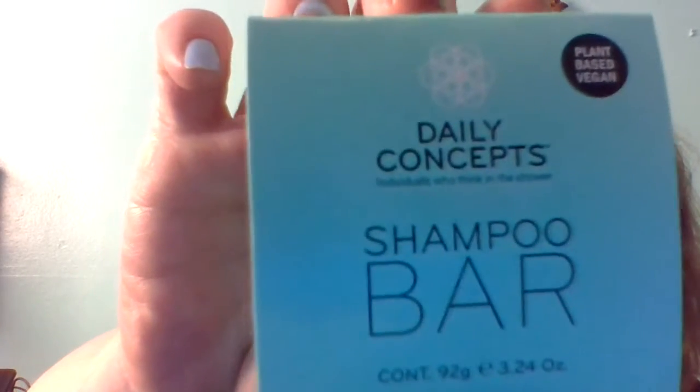The next thing is Daily Concepts — a shampoo bar. It's plant-based and vegan. I've been wanting to try these but I have really super dry hair. It smells like lavender, and it has a rope so it hangs. My hand from the Elemis pad is dry now — it feels okay.